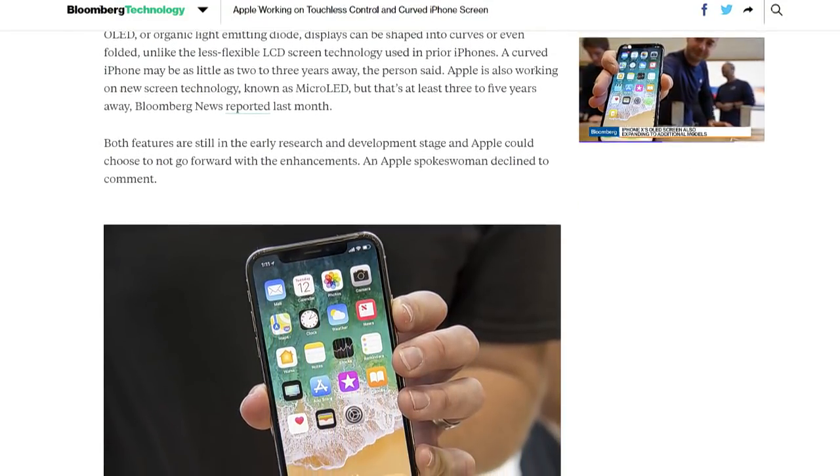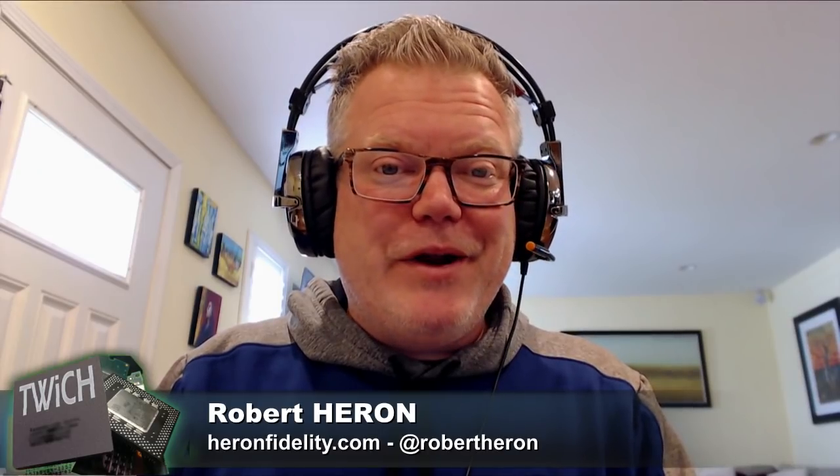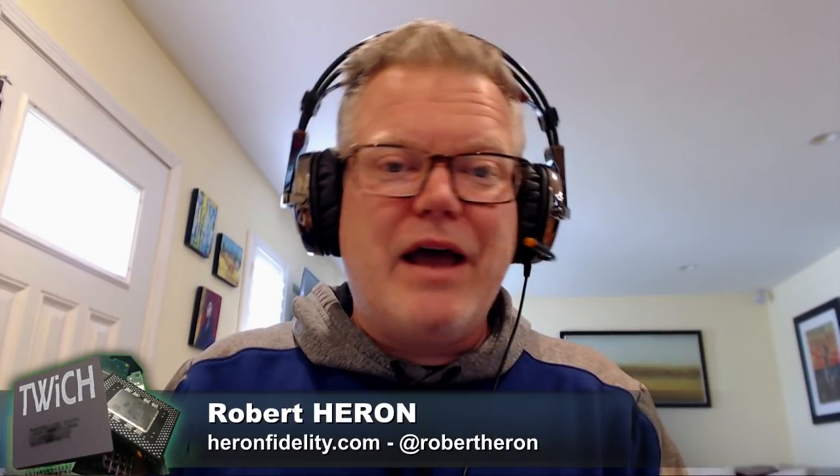I'd be curious to see what kind of curve they're actually talking about — whether it's like a one-dimensional curve where you just have almost a banana shape to it, or are they looking at something more like the Samsung Edge designs where you have the edges that do that nice roll-off on each side? It seems unlikely that they're going with anyone else besides Samsung for the time being for their displays.